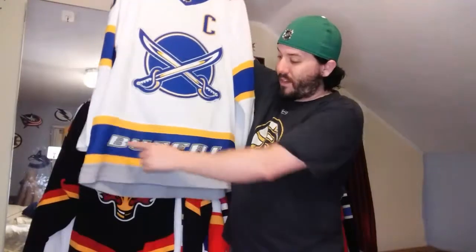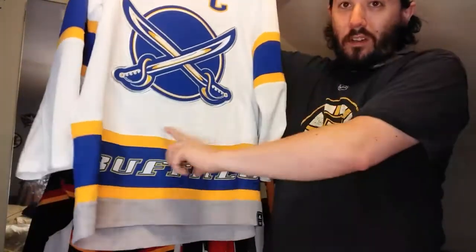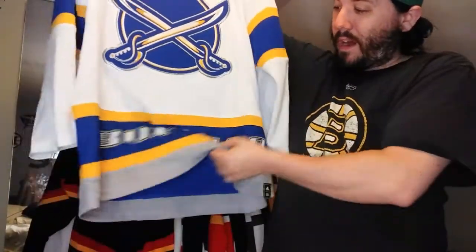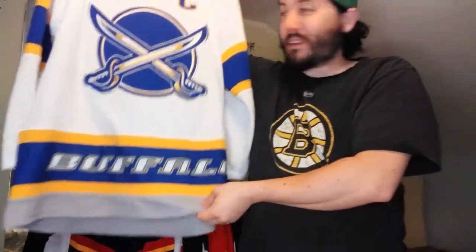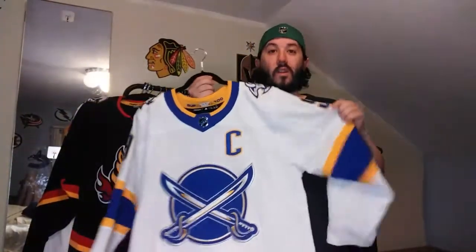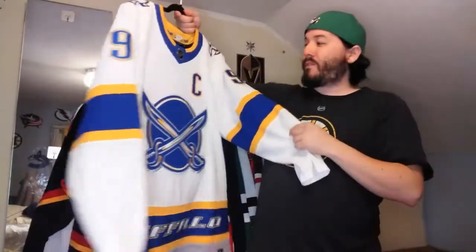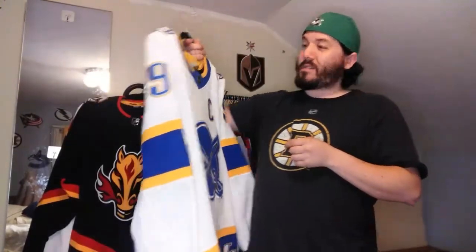The only thing I wish was that logo on the front crest - they decided with the cross swords, whatever, I'm happy with it. The 'Buffalo' text, a lot of people didn't like that part. It's screen printed, not sewn on like a patch, but I don't mind it. I love the fact that they went with the current color scheme - that's what makes this pop. This is a lot cooler looking.